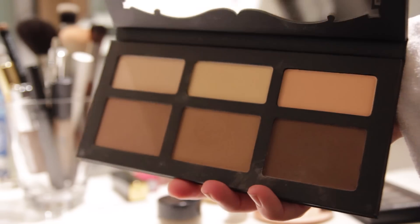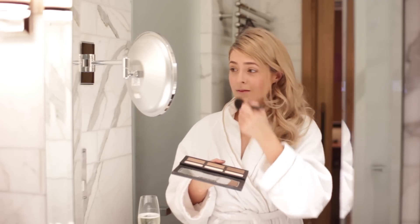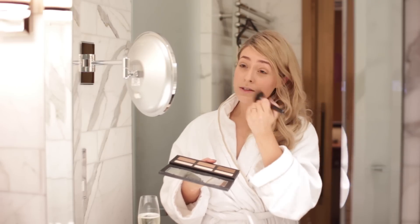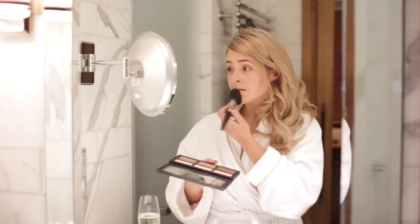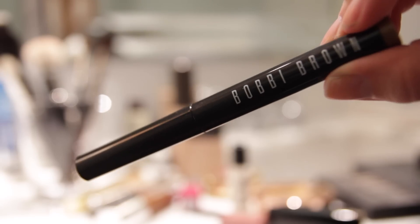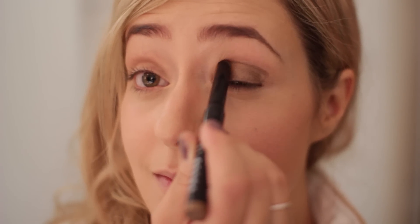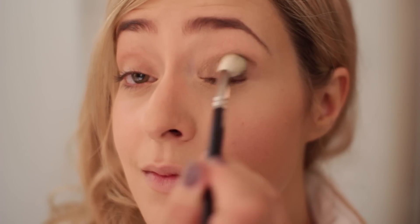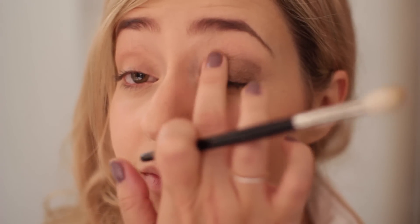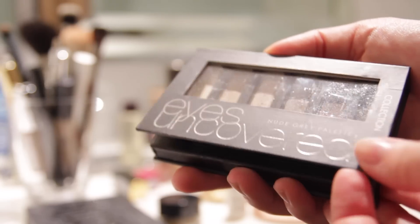For powder I used a shade from my Kat Von D Shade + Light palette — it's meant for contouring but I forgot my powder so I used the medium colour as a powder. Then for eyes I used my Bobbi Brown Cream Eyeshadow Stick in Golden Bronze. I love this because it's so simple to use and works really well as a primer or base — it stays on for ages. I just draw it all over the eyelid and blend it in.